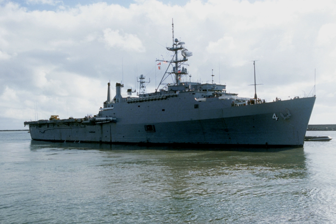LPD-16, while authorized, was cancelled before being constructed. As of August 2013, the Naval Vessel Registry lists the USS Trenton and the USS Ponce as Austin class amphibious transport docks.